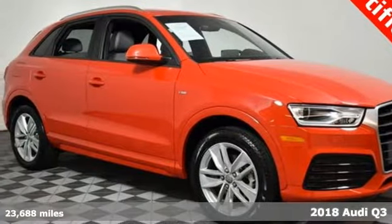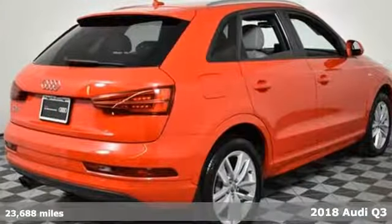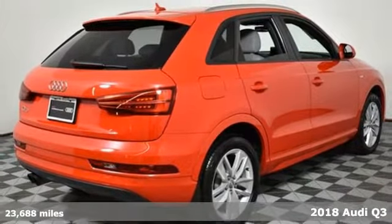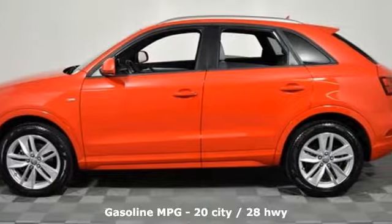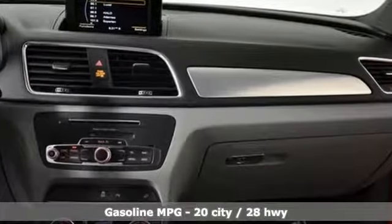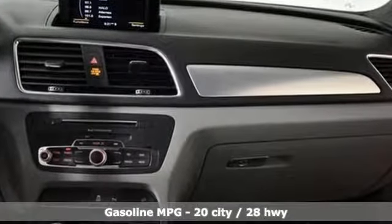It's a 2018 Audi Q3. This Audi Q3 is perfect for going downtown or getting out of town. It's a nimble compact crossover with the moves to get through congested streets and highways with ease. A great vehicle is comprised of great features like these.